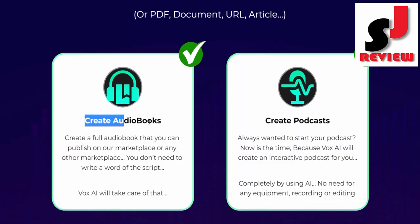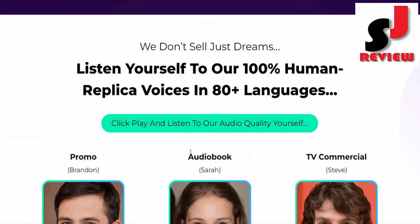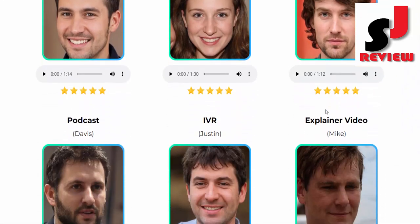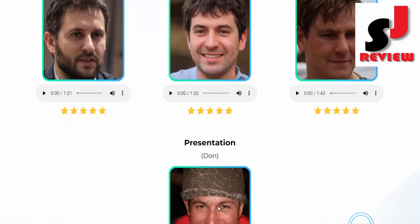With Vox AI, all you need is a keyword, PDF, document, URL, or article. You can create audiobooks, podcasts, voiceovers, and VSLs. We don't sell just dreams — listen yourself to our 100% human replica voices in 80-plus languages. You can play and listen to our audio quality yourself from here.